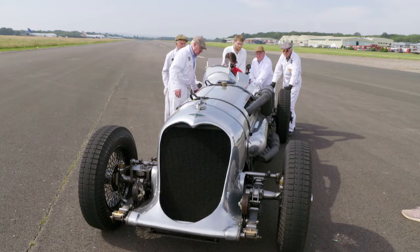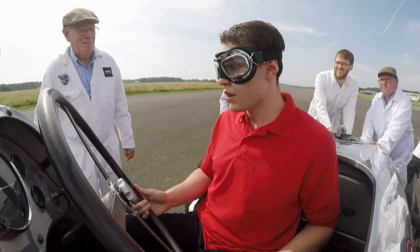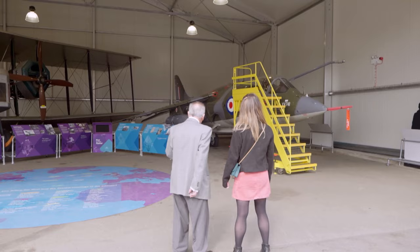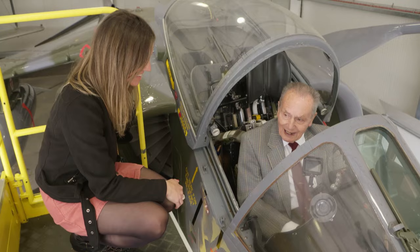A young racing driver goes back to basics in a Brooklands belter. And in the Vimy Pavilion, the record-breaking Harrier and pilot are reunited.